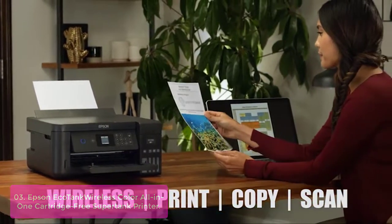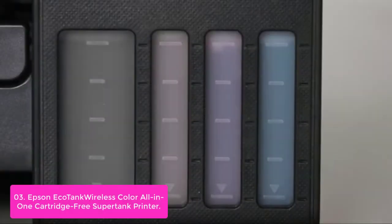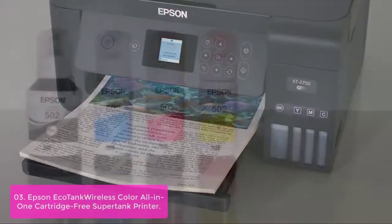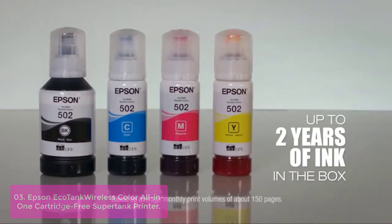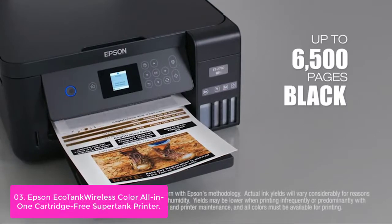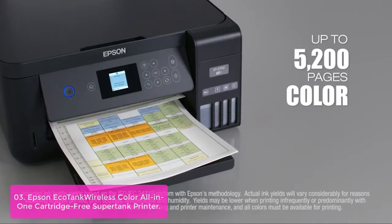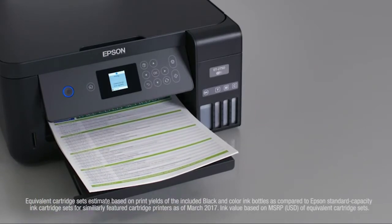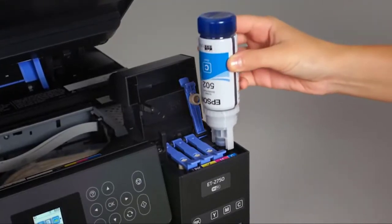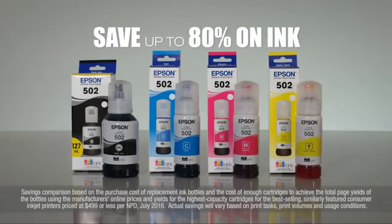List number 3: Epson EcoTank Wireless Color All-in-One Cartridge-Free Supertank Printer. The Expression ET2750 EcoTank Wireless All-in-One Printer offers cartridge-free printing with easy-to-fill, supersized ink tanks. It includes up to two years of ink in the box, which is enough to print up to 5,200 pages — equivalent to about 30 ink cartridge sets. It features auto-stop ink bottles with each color uniquely keyed for easy filling, and you save up to 80% on ink with low-cost replacement bottles.